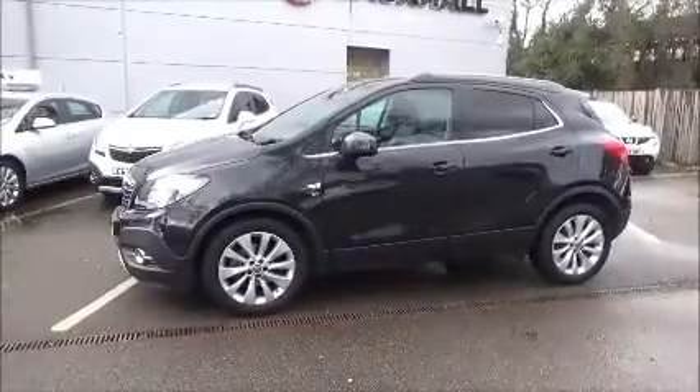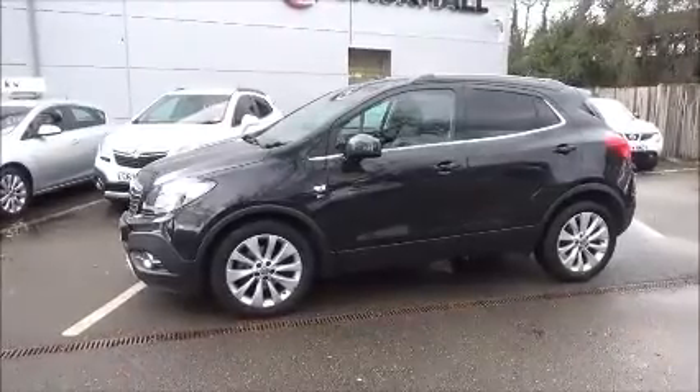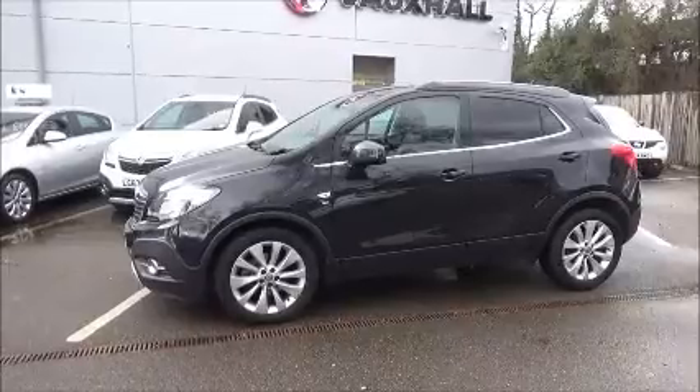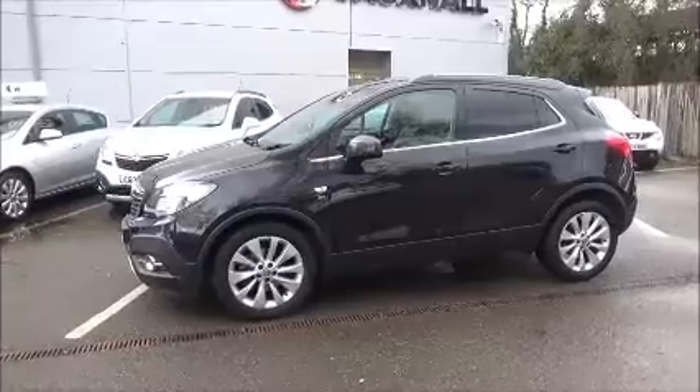This model comes with 18 inch 10 spoke alloy wheels. It's fitted with colour keyed heated and electric door mirrors. Colour keyed door handles are standard along with remote central locking and alarm system. It also benefits from having privacy glass as standard.